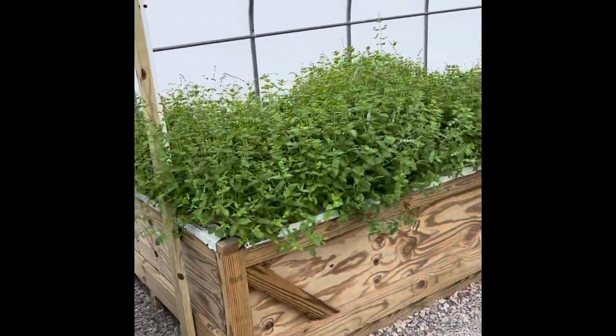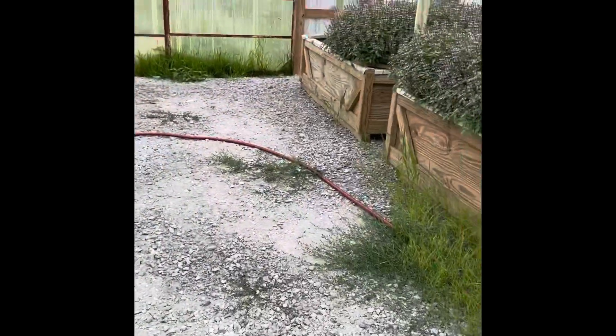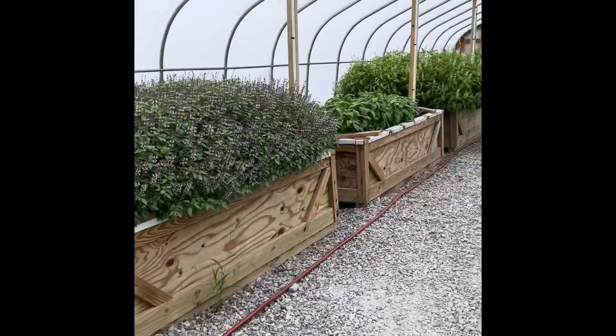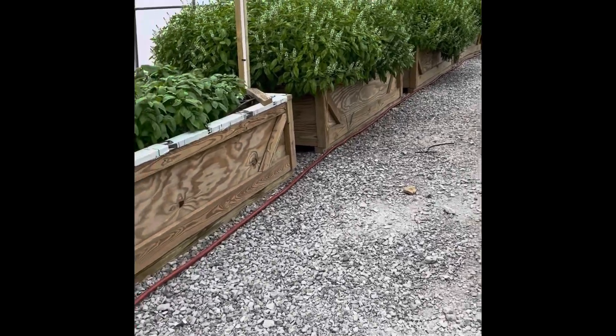Mint is doing really well, of course. We've got it caged in so it doesn't go everywhere. And then just a ton of Thai basil here, which ended up being an overproduction. And then a ton of Genovese — two different kinds of Genovese, you can tell.